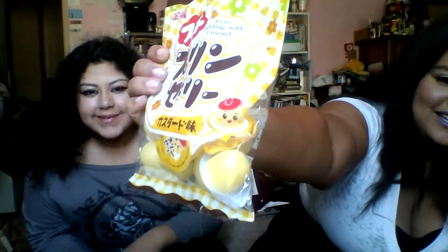So let's get started! The first one that we're going to be trying today are Petite Jelly Custards. This is so cute. It's got a little jelly insignia. The cool thing about these is that they come in their little individual packages, and you're just supposed to open them and slurp them up.